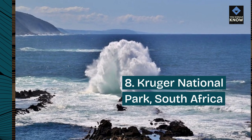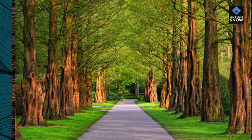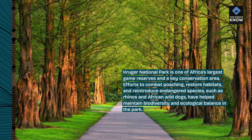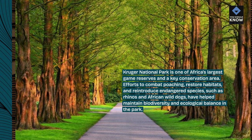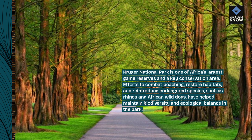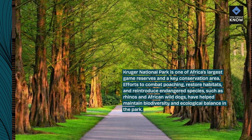Number 8: Kruger National Park, South Africa. Kruger National Park is one of Africa's largest game reserves and a key conservation area. Efforts to combat poaching, restore habitats, and reintroduce endangered species such as rhinos and African wild dogs have helped maintain biodiversity and ecological balance in the park.